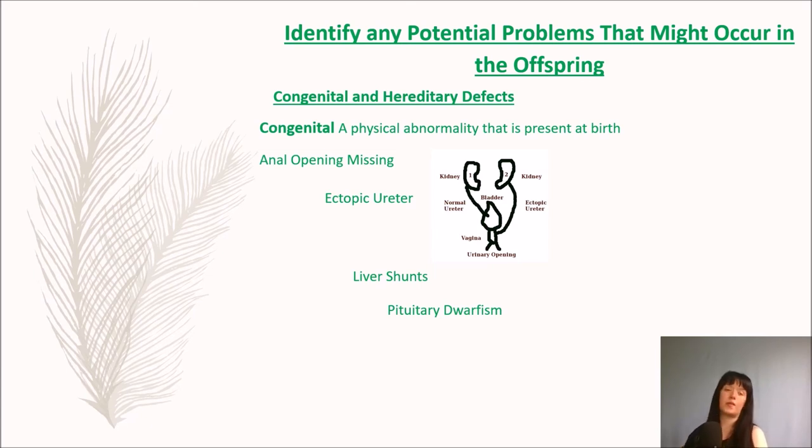Liver shunts are something that, for example, Papillonaranians can have. While the puppy is still a foetus growing in the mother's uterus, it is the mother's liver that performs all the functions, via the shunt — a blood vessel that connects the foetus and the mother. The shunt normally closes when the mother goes into labour, allowing the pup's own liver to take over. However, with this health problem, this does not happen — it's referred to as an open shunt — or there is a genetic abnormality causing the puppy's blood vessels to grow outside the liver. We've also got pituitary dwarfism, where there is not enough production of the growth hormone in the pituitary gland, stunting the growth of the puppy. It can also be hereditary.